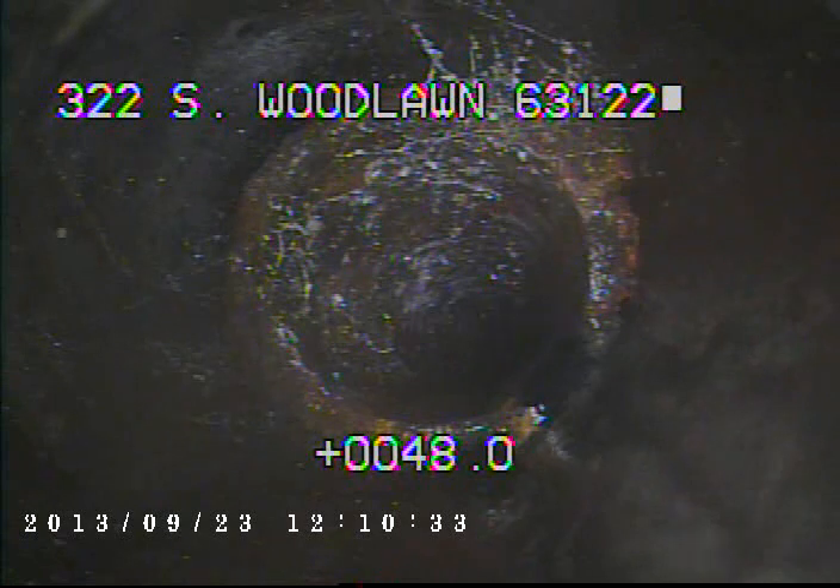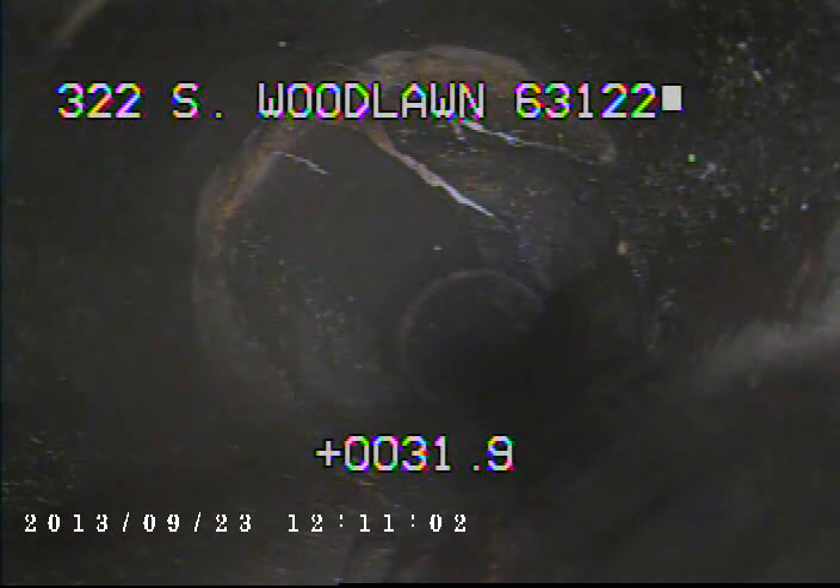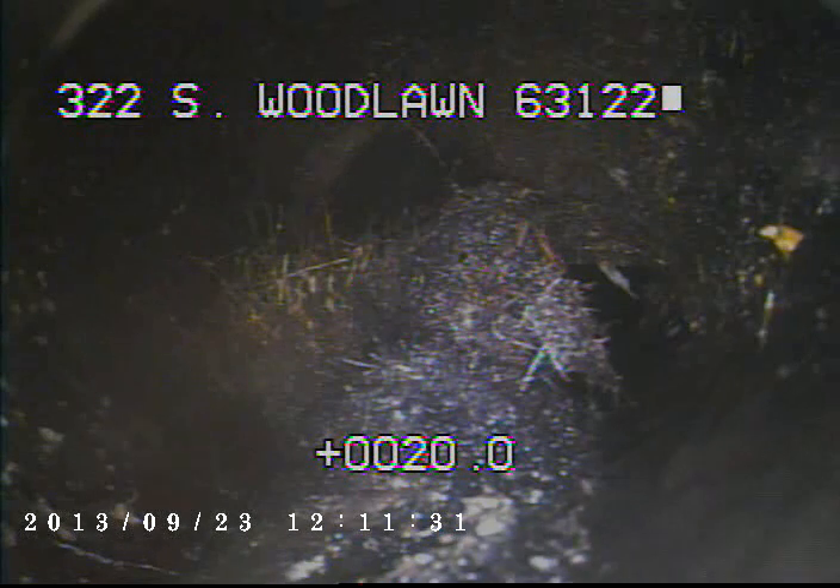Right here we just left the cast iron and we're now into clay pipe. Right here you can see a little bit of cherry roots in the line. Right here you can see where the cherry roots are getting heavier. This part of the sewer line really should be cabled out to prevent any backups.